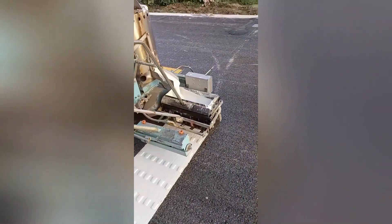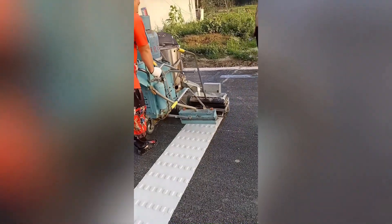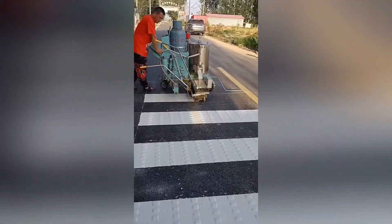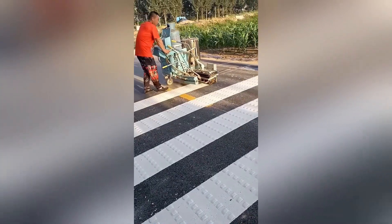The Zebra Crossing painting machine is a specialized piece of equipment designed to efficiently and accurately mark pedestrian crosswalks. It typically features a tank to hold the paint, a precise application system, and a guidance mechanism to ensure straight and even lines.